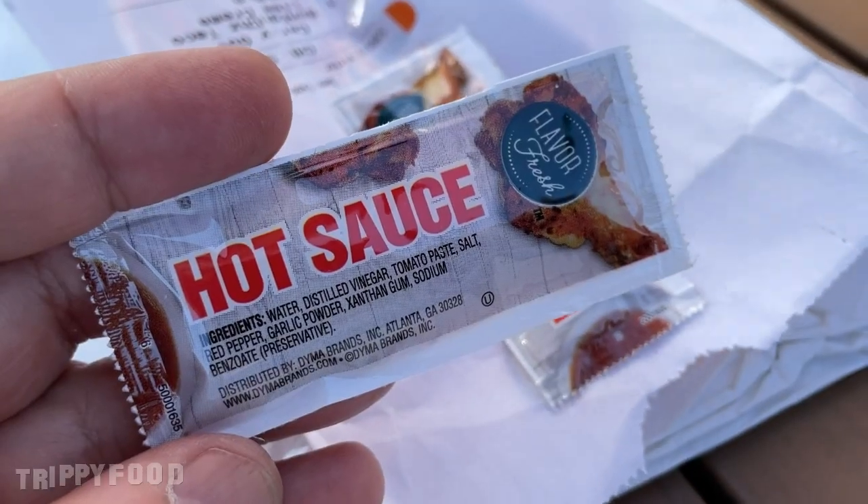He did say it's not spicy at all, so what I asked for was some hot sauce. They gave me some hot sauce — it says Flavor Fresh, I guess that's the brand. We don't know how hot this hot sauce is; it's at a fast food joint, it can't be that hot. We're gonna put this on afterwards because he said it's not hot.